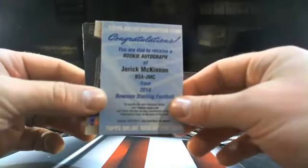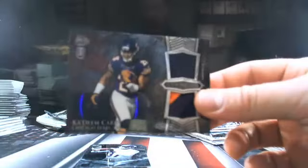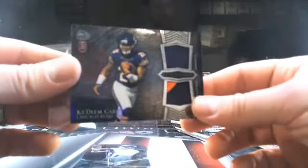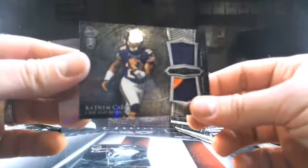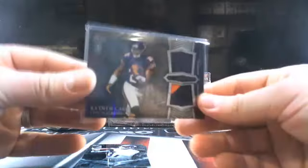Jerick McKinnon going to Minnesota — that's Dirge, there you go buddy. And there he is — it's Kadeem Carey, a little two-color going to Chicago. Already Weeks, there you go buddy. Let's get some short print stuff up in here.